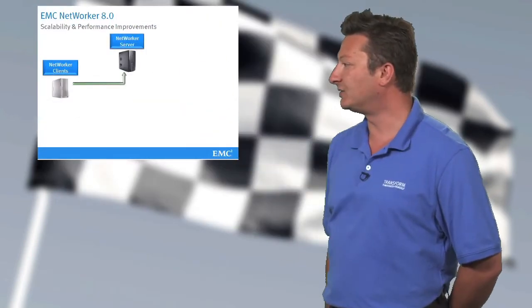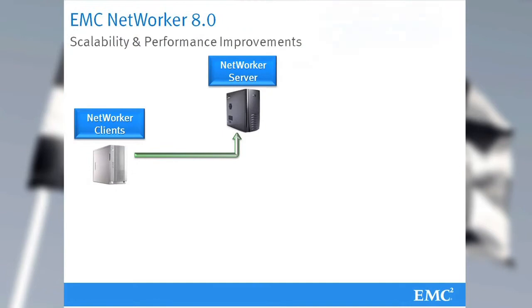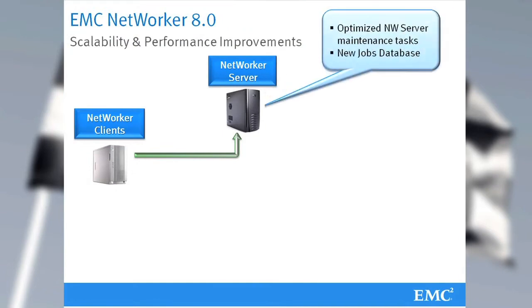On the NetWorker server side, we introduced a new database engine, which reduces CPU load while allowing the NetWorker server to scale to the levels of tens of thousands of jobs per day. Also, significant improvements to the internal maintenance tasks mean the NetWorker server spends less CPU time and more time performing your backup jobs.